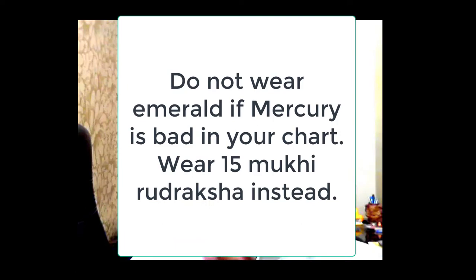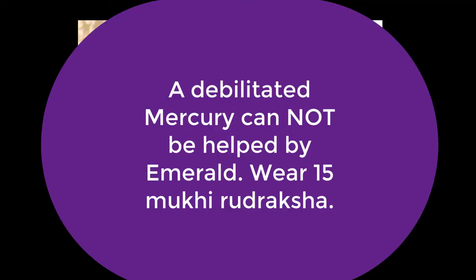Instead, they should wear a 15 mukhi rudraksha. If Mercury is debilitated in somebody's chart and there is no energy at all, then this emerald stone may not help — the 15 mukhi rudraksha will help you in that case.